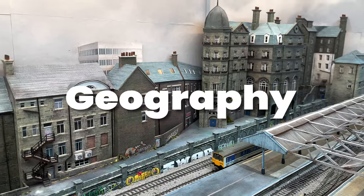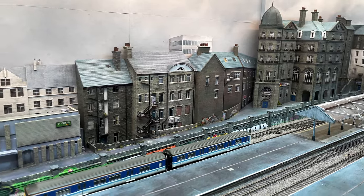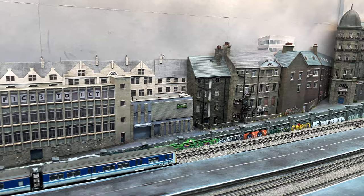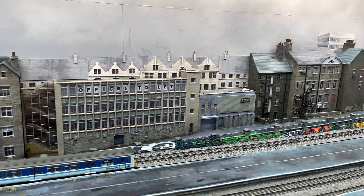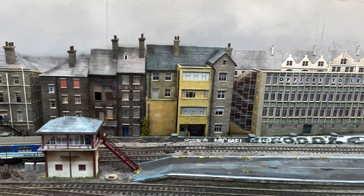Each building I have added has contributed to the overall atmosphere of the layout and I think a genuine sense of place is starting to emerge from the pieces of glued card and paper. I base all of my buildings on real buildings in and around Yorkshire and Bradford in particular. This helps them seem cohesive as they tend to already belong together.